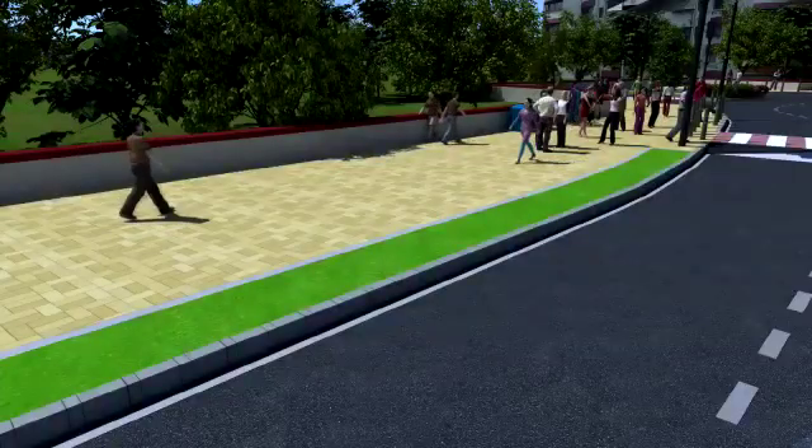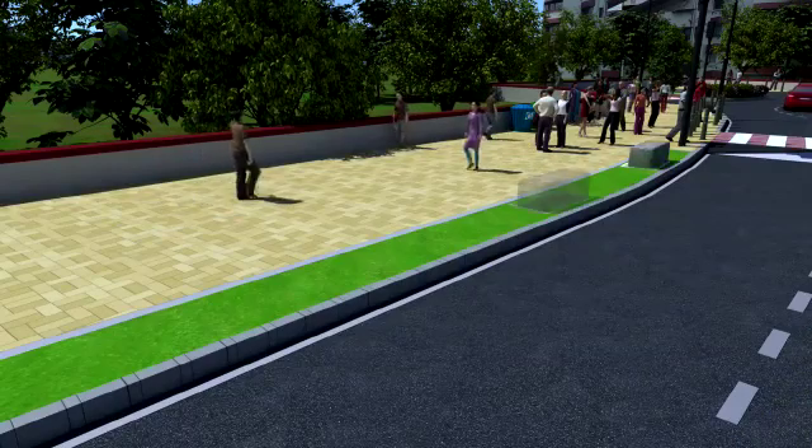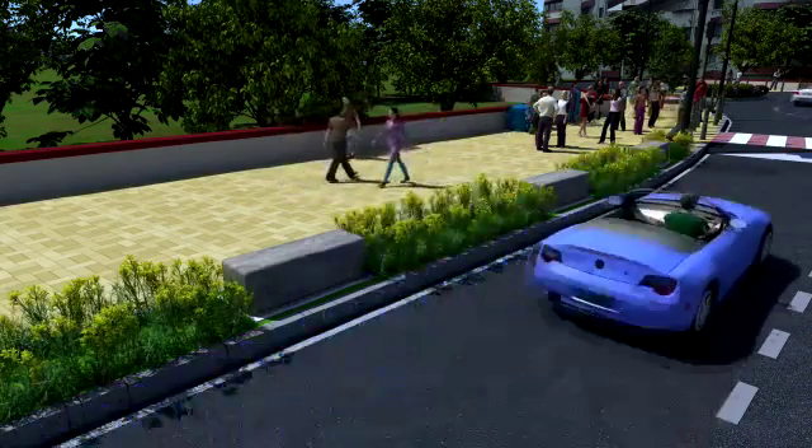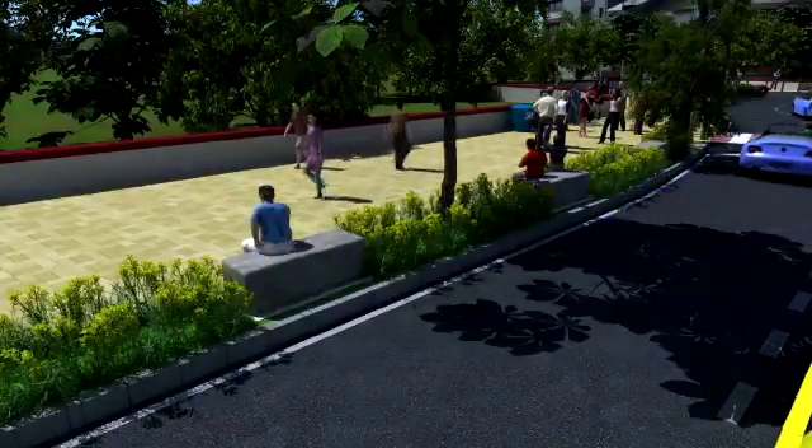Trees, shrubs, and maintenance-free flowering beds shall be planted all along the street, resulting in good air quality, temperature reduction, and shade for the comfort of users.